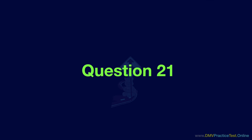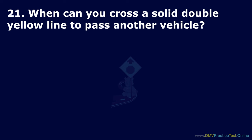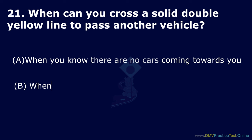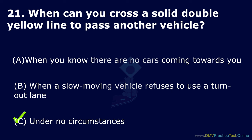Question 21. When can you cross a solid double yellow line to pass another vehicle? Option A: When you know there are no cars coming towards you. Option B: When a slow moving vehicle refuses to use a turn-out lane. Option C: Under no circumstances. The correct answer is: under no circumstances.